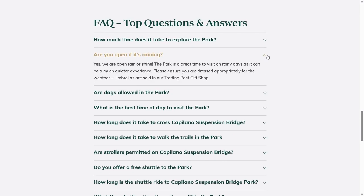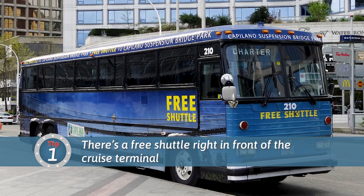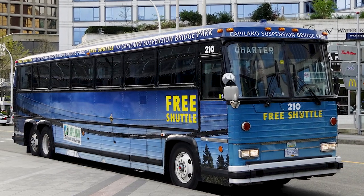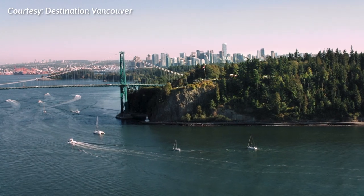The park's website says they're open rain or shine, and that coming on a rainy day usually means fewer crowds. So I decided to go for it, and I'm really glad I did. They couldn't make the park easier to get to for cruise travelers, which is tip number one: the park offers a free shuttle right outside the port building that comes every 15 minutes, and it only takes about 20 minutes to get there, letting you see some beautiful Vancouver scenery on the way, including parts of Stanley Park.